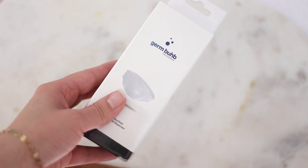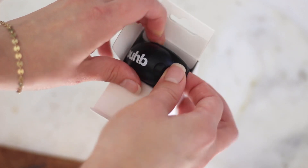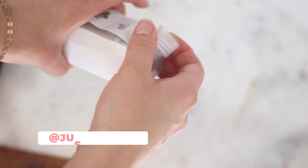I would also like to thank my sponsor of this video, GermBub. They are a family-owned company that makes these really neat little wristbands that dispense hand sanitizer, making it really convenient for moms and children on the go to keep their hands clean, sanitary, and bacteria-free.